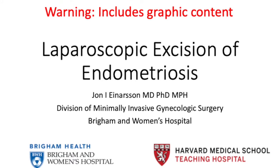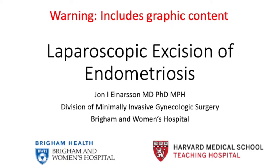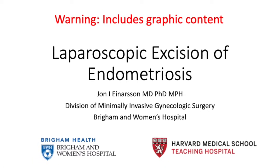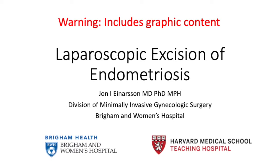Hello, my name is Yann Anursen. I'm the director of the Division of Minimally Invasive Gynecologic Surgery at the Braggman-MIMS Hospital, and this video will show laparoscopic excision of endometriosis in a variety of clinical scenarios.